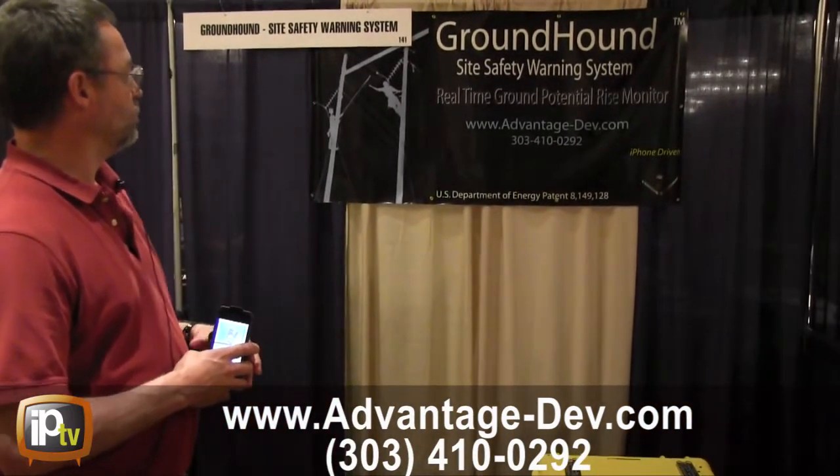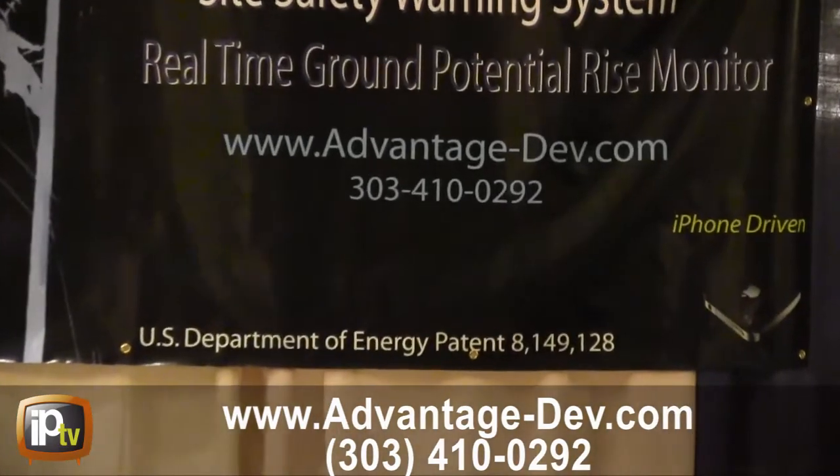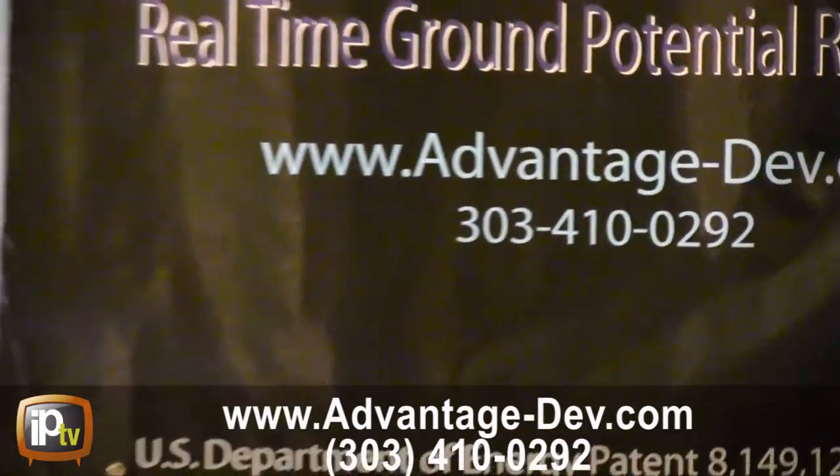Go to the website www.advantage-dev.com or call 303-410-0292 for more information.